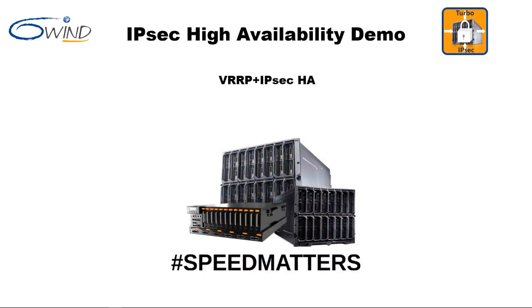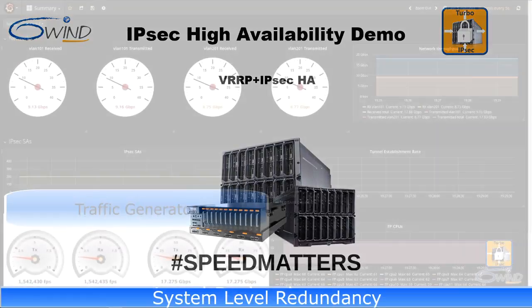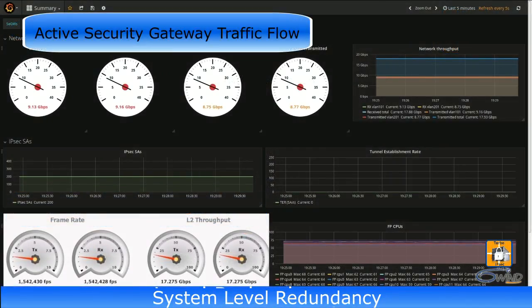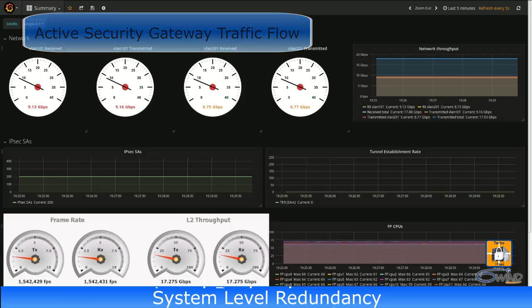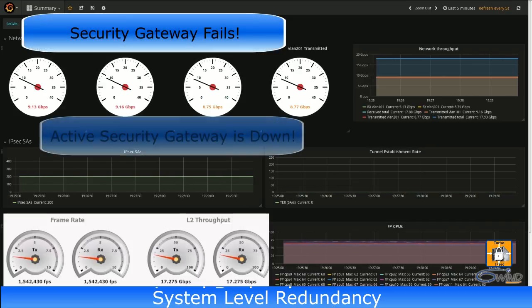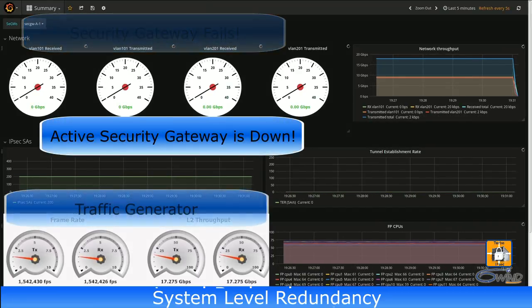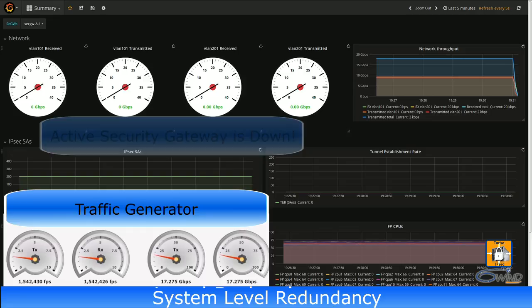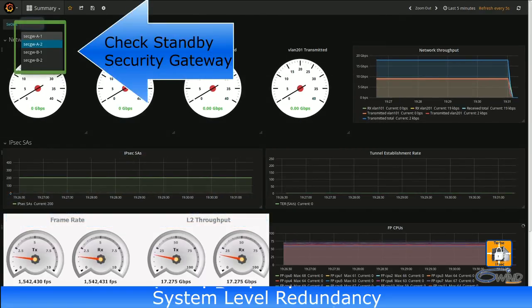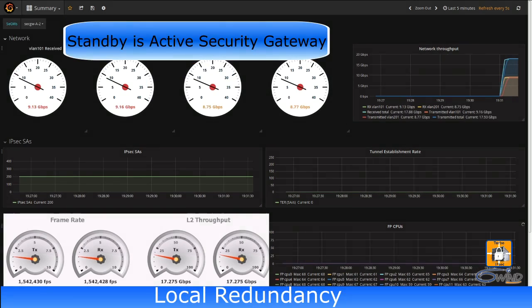Next, the system-level high availability demo. The bottom gauges show the traffic generator transmit and receive rate, and the top gauges show traffic flowing through the active security gateway. We shut down the active security gateway. The gauges confirm the security gateway is down, and the traffic generator gauges show no appreciable interruption in received traffic. We check the standby security gateway and find it is now the active security gateway, confirming proper local redundancy operation.